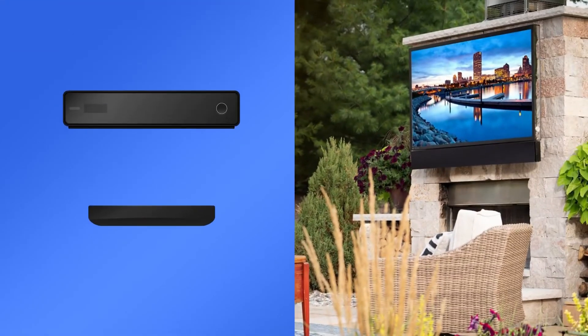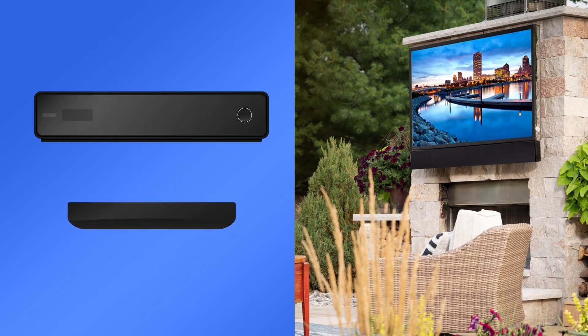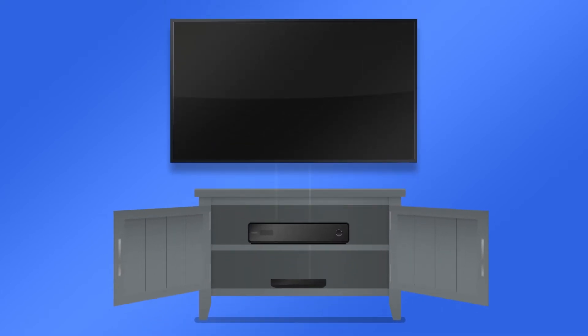Then you'll need to consider your sources. Are you planning on hooking up a cable box or streaming media player? If so, where are they going to be located? If they're going in a weatherproof cabinet somewhere close to the TV, it may not be terribly complicated. But if they're going from inside of your home to the TV, you'll need to find a discreet way to run them from one spot to the other.